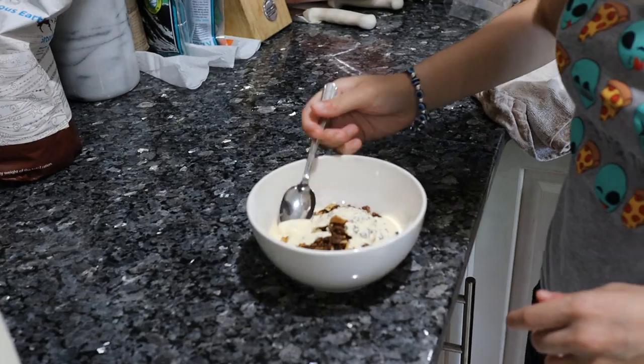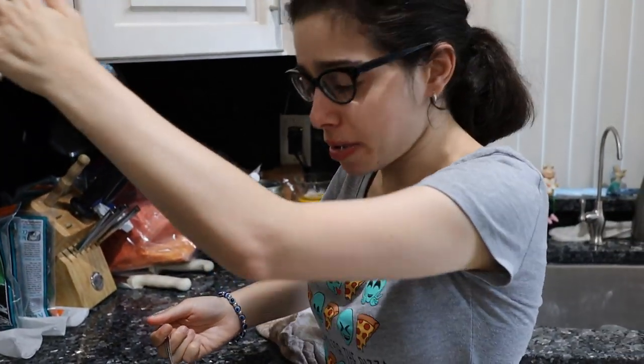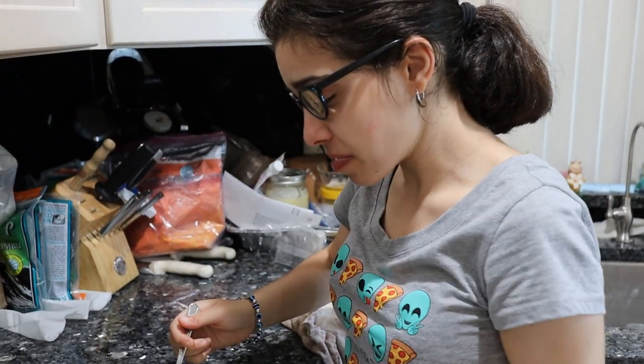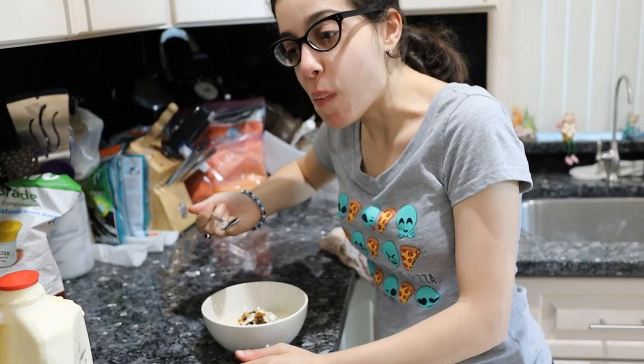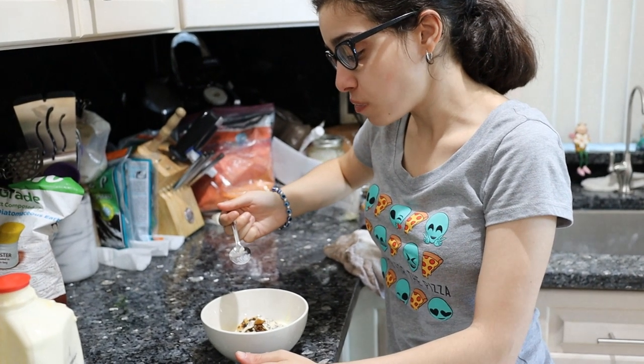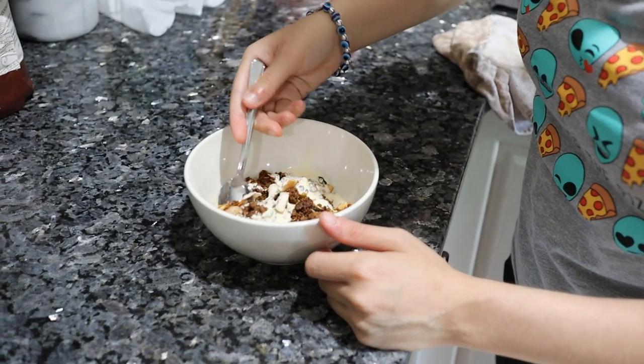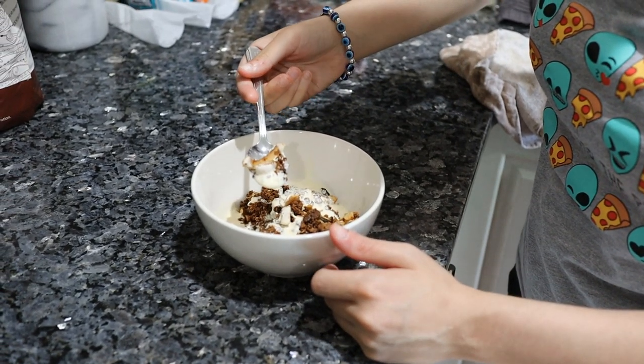That's probably a four or five hundred calorie breakfast. It's creamy and crunchy. Believe it or not, this is 95% meat, and then you have the coconut, the blueberries, and all the other stuff.